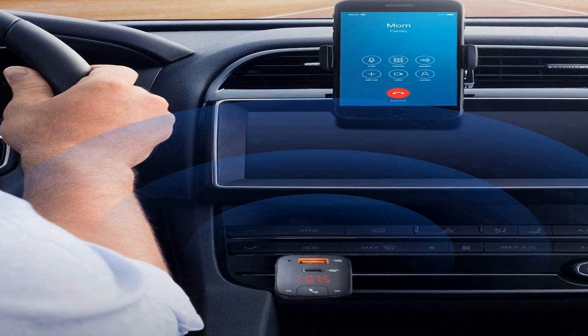Noise Cancellation technology and high-performance microphones ensure nothing interrupts your calls by filtering out road and wind noise. Stay connected to the world while behind the wheel without ever touching your phone — simply press the T2's central button to answer incoming calls.